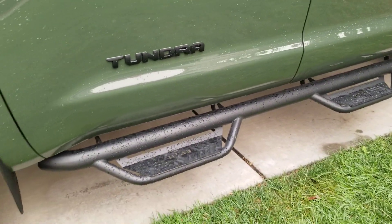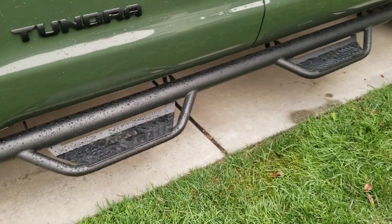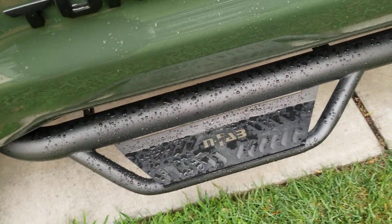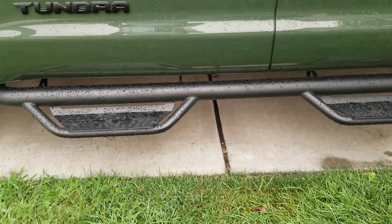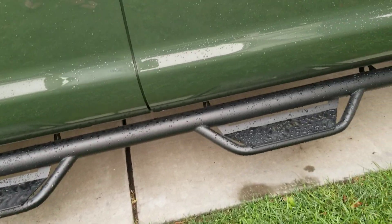For the nerf bar side steps I went with the N-Fab Podiums. Toyota has the N-Fab Predator which has a smaller step, but this is a wider step. There are four mounting points — one, two, three, and four — and they bolt onto the frame. I got them so we could use them to step up into the truck.